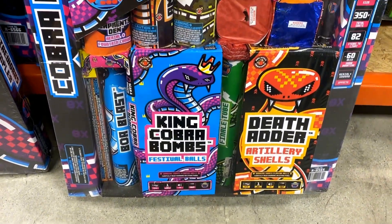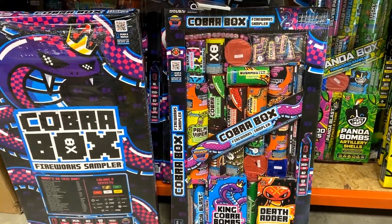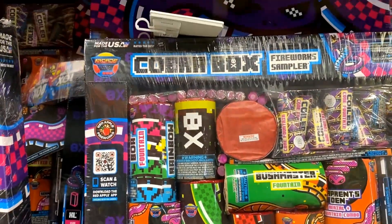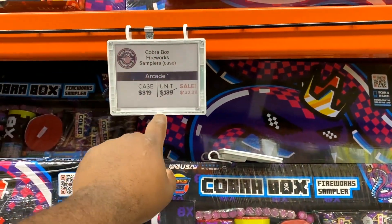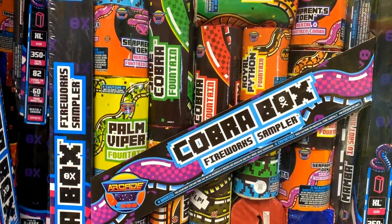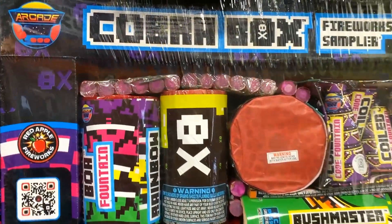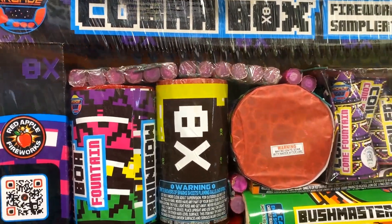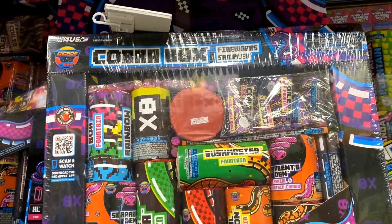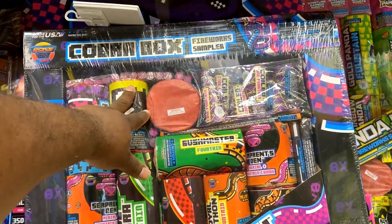Hey, what's going on everyone, this is kiyoboom.kin and welcome back to the channel. In today's video we're going to take a look at the 2021 Cobra Box Fireworks Sampler Assortment, exclusively from Red Apple Fireworks in Pahrump, Nevada. This sampler comes with 82 fireworks, and each individual box has a total of 350 total shots, giving you roughly about a 60-minute duration. It currently retails for about $329, and individually you can find them anywhere between $132 to $139.